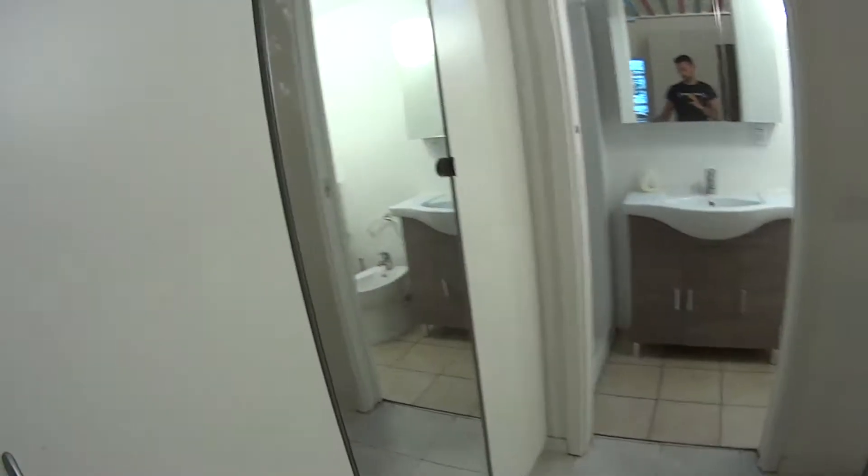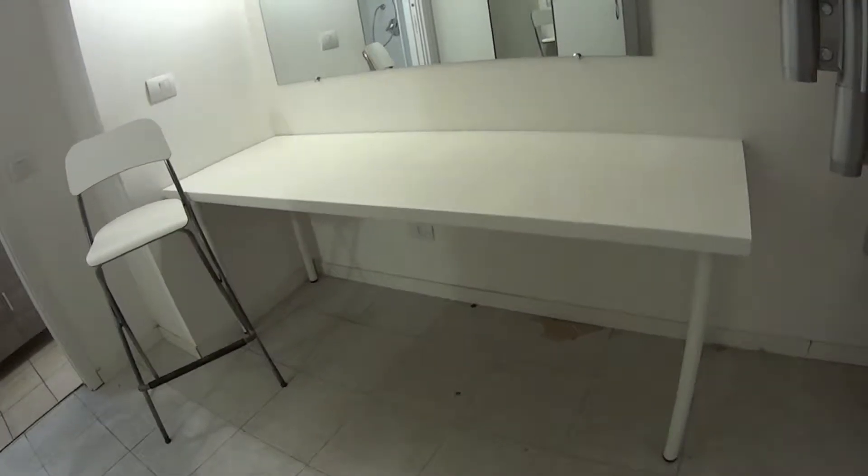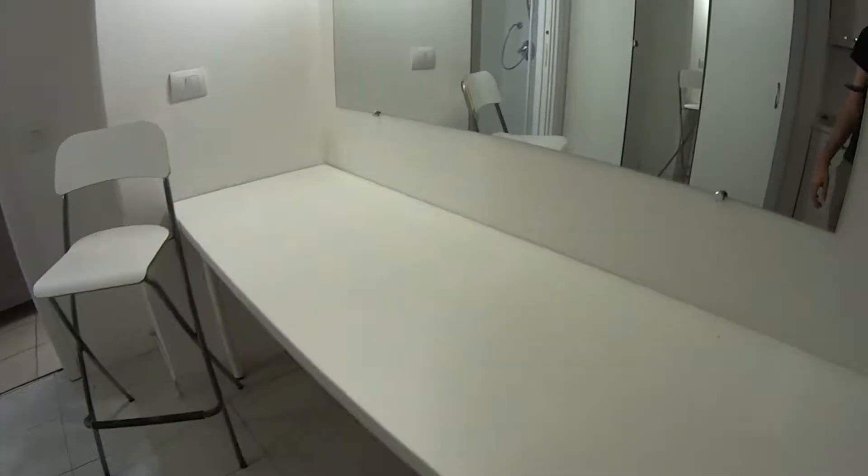Just after the kitchen we have some additional storage space with a mirror as well. And on the opposite side we have this small table with a mirror on top of it for working, studying, or just for having meals.